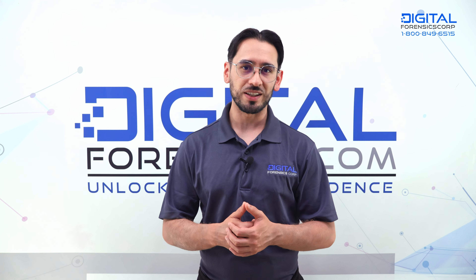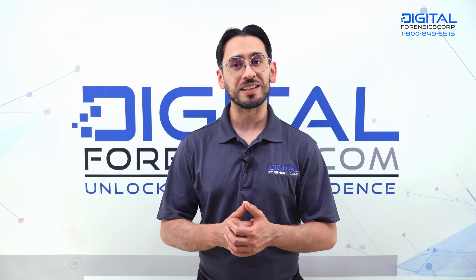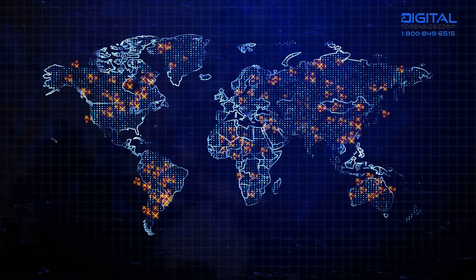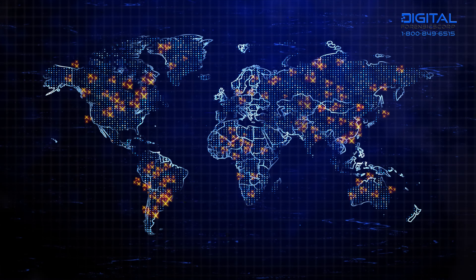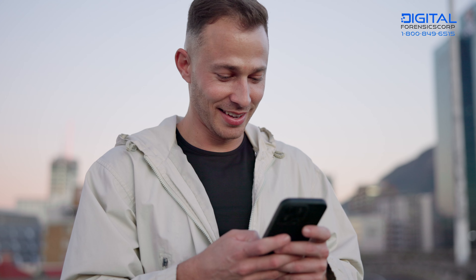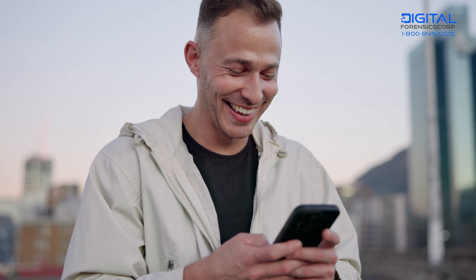Congratulations, you made it through! Today we discussed the latest extortion trend, how to blur your pictures to avoid it, and the steps to proactively protect ourselves. Remember, extortion can target anyone — but the less information you share and the more aware you are of the risks, the better your chances are to have a lovely, chill internet experience.